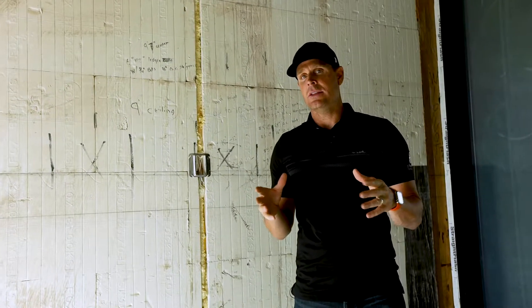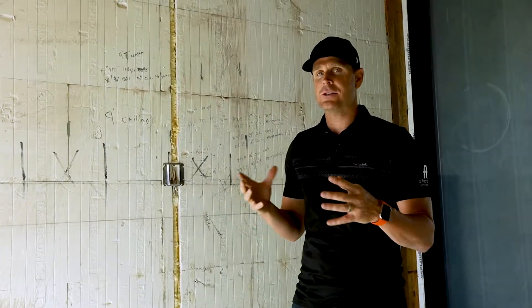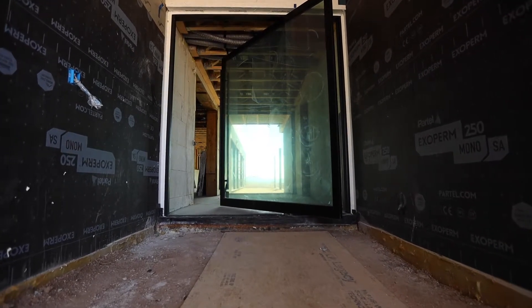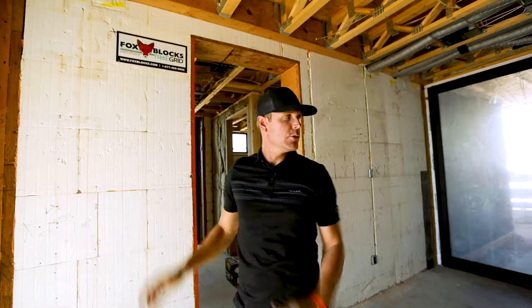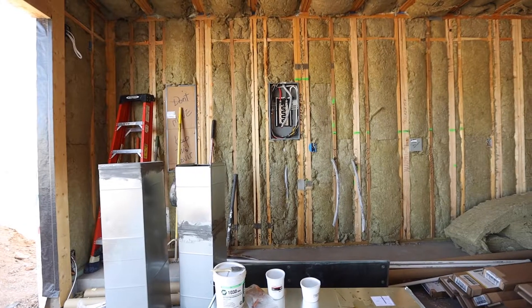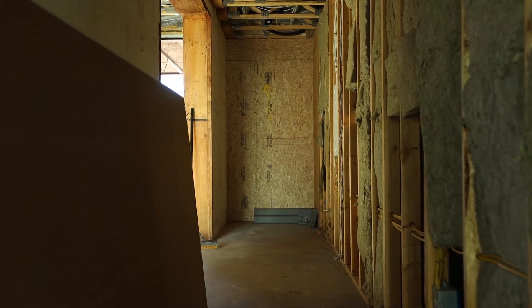So we're standing here in the entry and as you can see throughout the main structure — the entire house — we have two structures on this build, both net zero. The main house is roughly 3,000 square feet. It's all ICF construction — Fox Blocks, insulated concrete form on the exterior walls. All the interior walls will be rock wool, which we'll speak about a little bit later for sound bats.